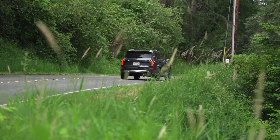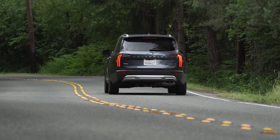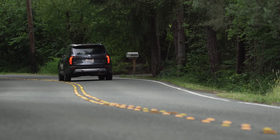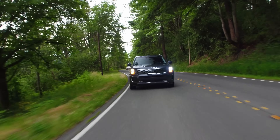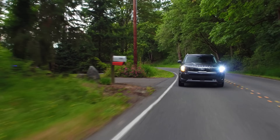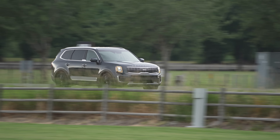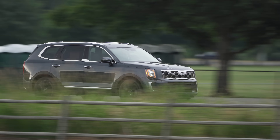Considering its size, the Telluride actually handles pretty well. This is thanks in part to multi-link rear suspension in the back and brake vectoring up front. What the system does is add an imperceptible amount of brake to the front inside wheel as the vehicle corners, which helps rotate the vehicle. This tech isn't unique to Kia, but it works very well here, and I'm really glad they added it to the Telluride.